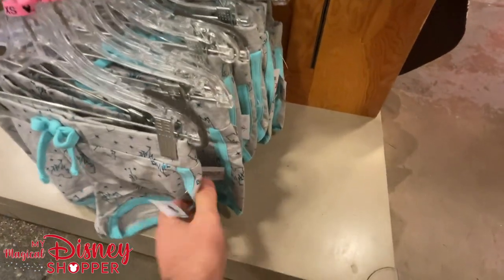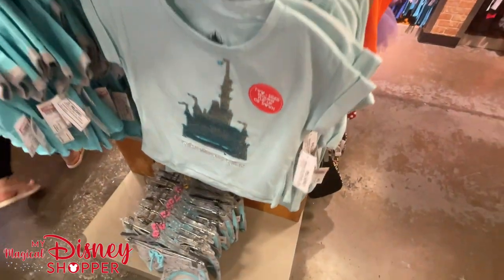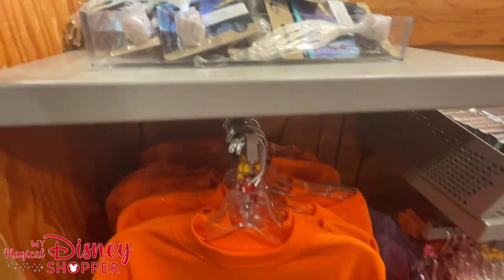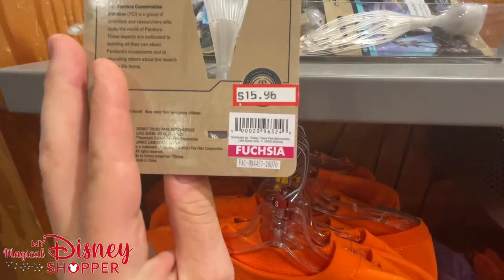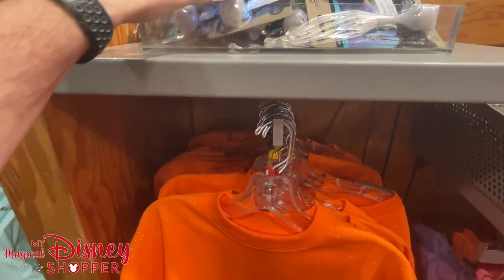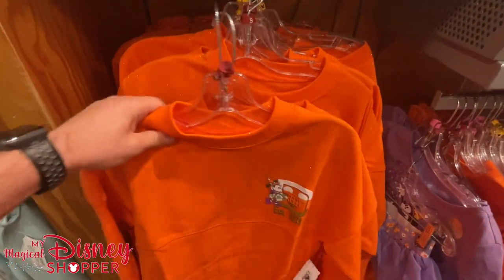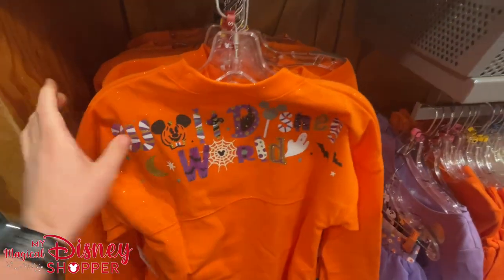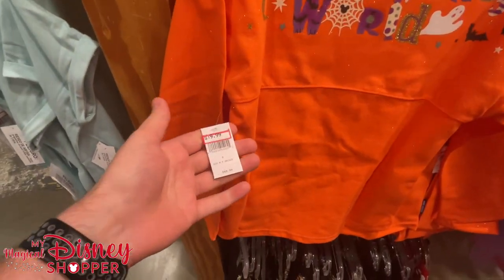Some fun shirts here with shorts down below to match. Shorts are $12.99, top is $12.99. There's a kid's spirit jersey over here, and some fun little light-up items at $15.96. The Halloween spirit jersey — there's the back side with all that fun candy. Who's ready for Boo Bash? We got our Boo Bash tickets and actually scored Halloween night.